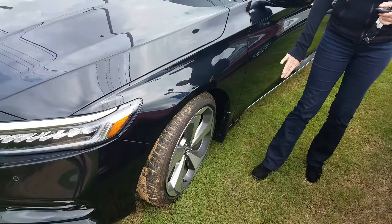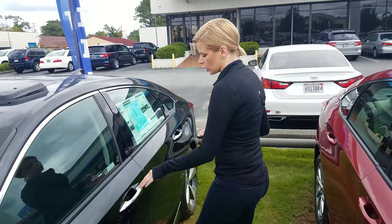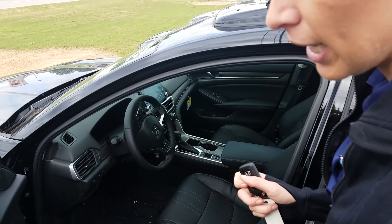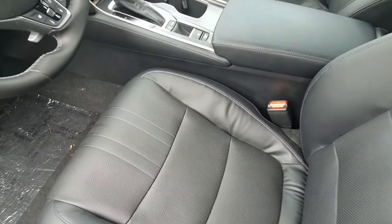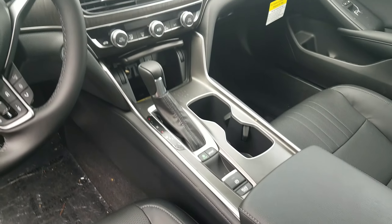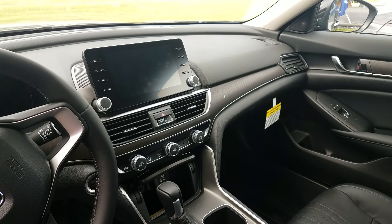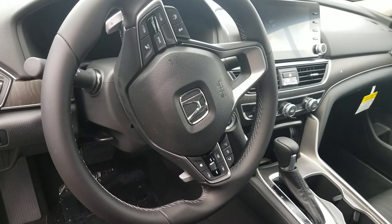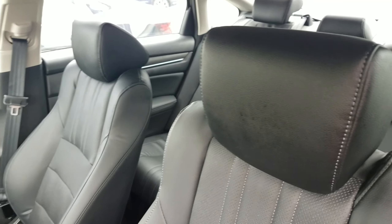The Touring Edition has its own beautiful 19-inch rims, and then come take a look on the inside. With your smart lock system, all you have to do is have your key in your hand — it's going to unlock for you once you grab the handle. Beautiful supple leather with an electronic parking brake, shifter mode, and our beautiful touchscreen compatible with Bluetooth, Android Auto, Apple CarPlay. And on your steering wheel, all of your Honda Sensing features, along with lots of space in the back.